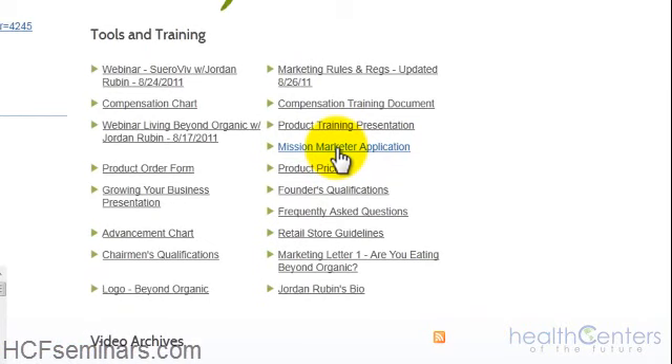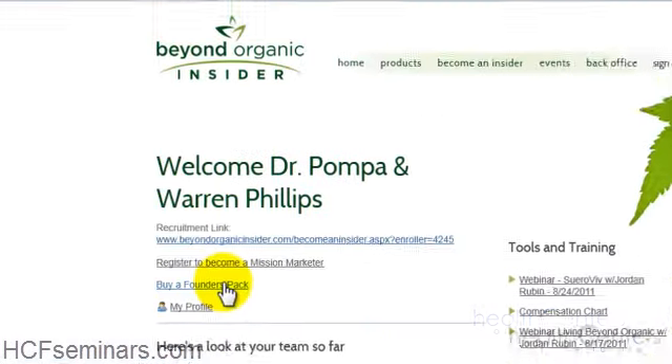If they have any questions, they'll give you a call — it's not complicated at all. Just like with the online registration, when you fill out your mission marketer application, you must purchase the business builder package to qualify as a founder. I can't say that enough — I want you to take advantage of all the bonuses of partnering with Beyond Organic. You must also print out the product order form and use it to buy your two founders packs to qualify as a founder and receive all the company bonuses.